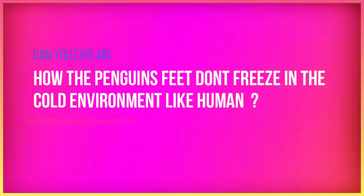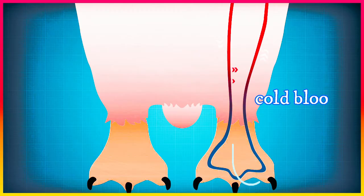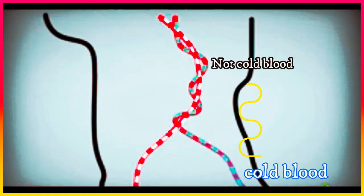How do penguins' feet not freeze in the cold environment like humans'? This happens through the way blood moves in the blood vessels through the penguins' feet. Blood vessels bring cold blood up from the feet, while other blood vessels bring warm blood down to the feet from the feather-coated body. When they meet, the warm blood vessels heat up the cold blood vessels, so heat transfers to the penguin's feet, and the cold blood is warmed up before entering the penguin's body.